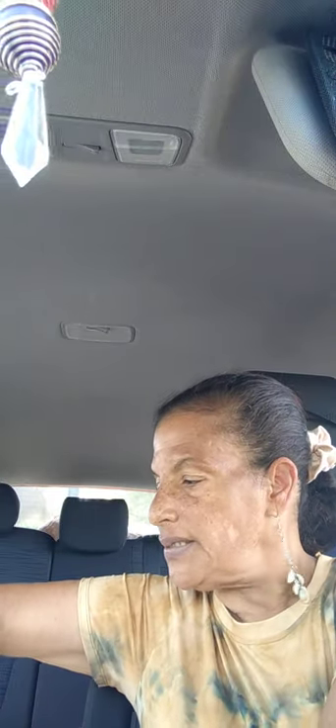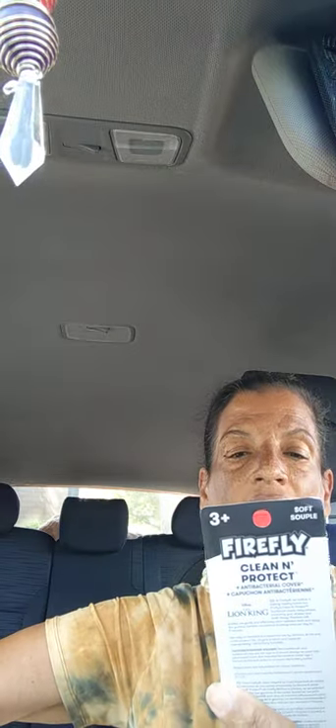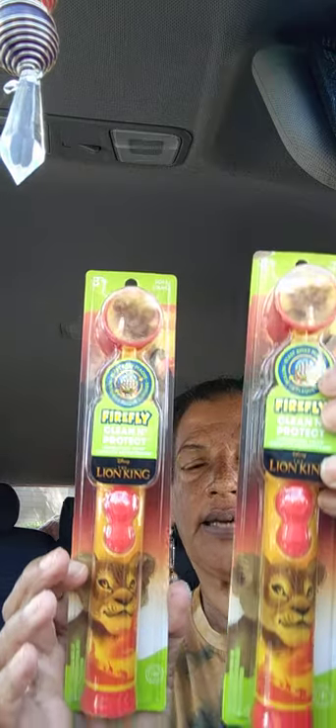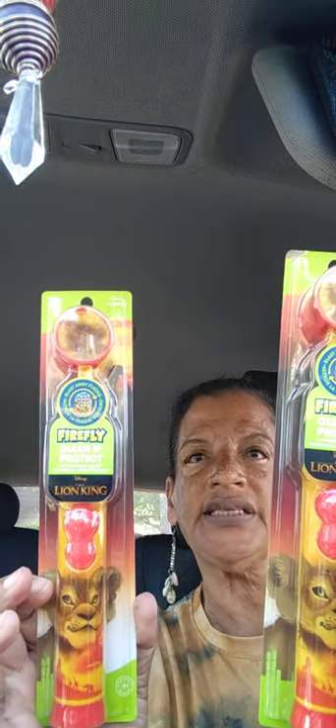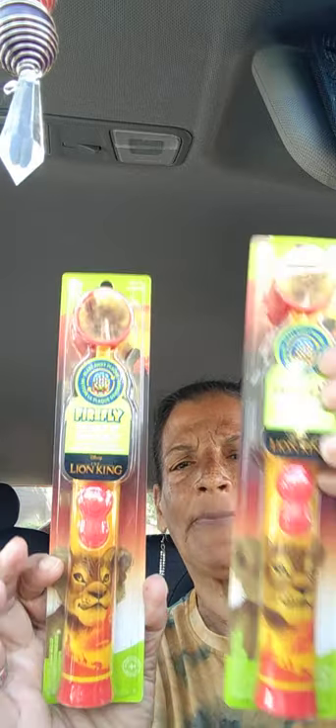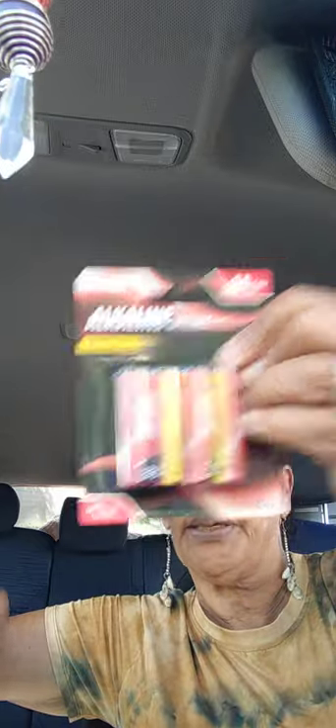Next I got two Lion King electric toothbrushes for my grandbabies. They had some other characters but I just got the two Lion Kings. I also got the double-A batteries to go with them.